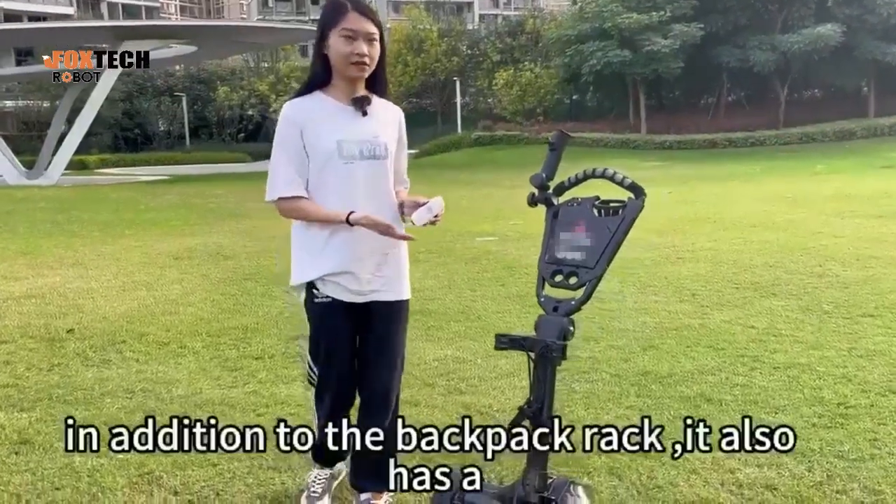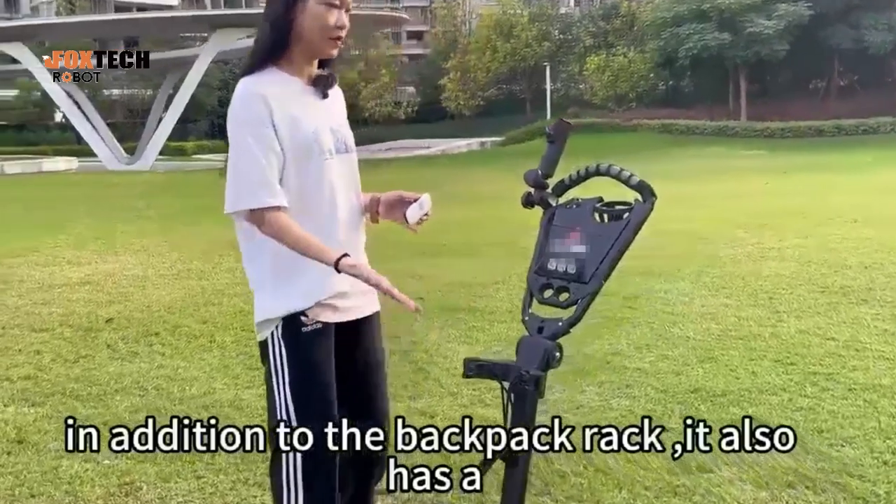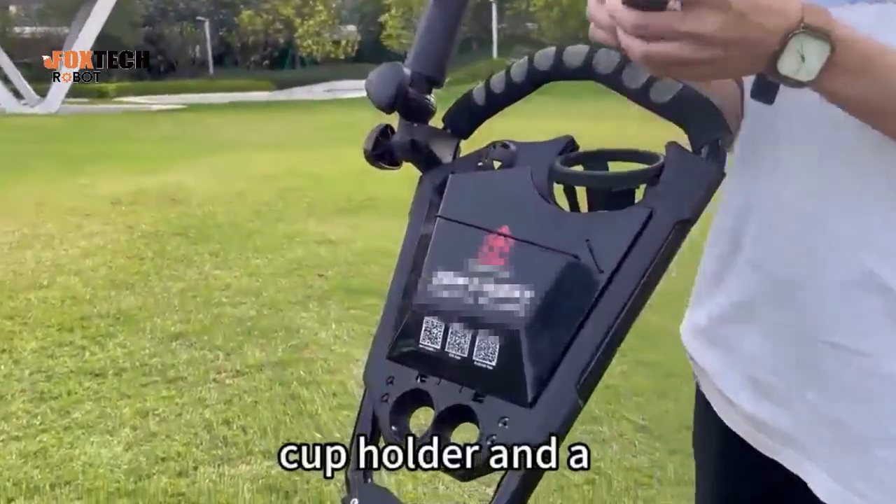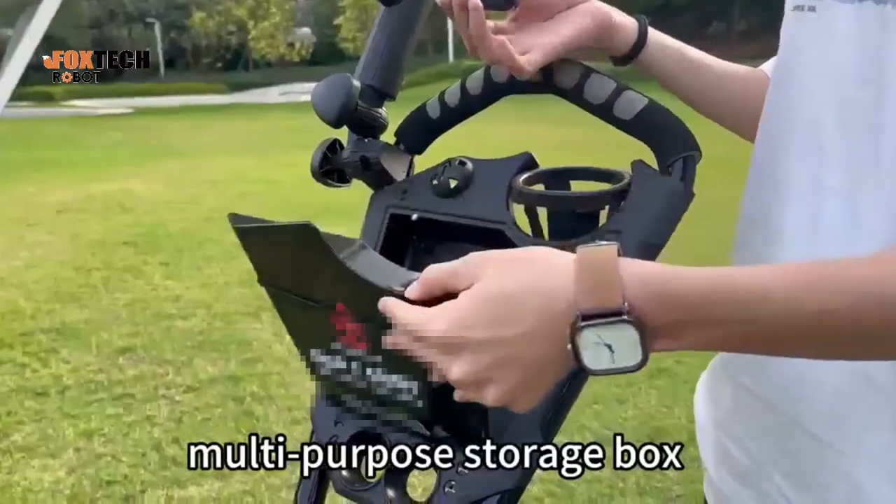At the same time, in addition to the pet bed rack, we also have a top hover and a multi-purpose storage box.